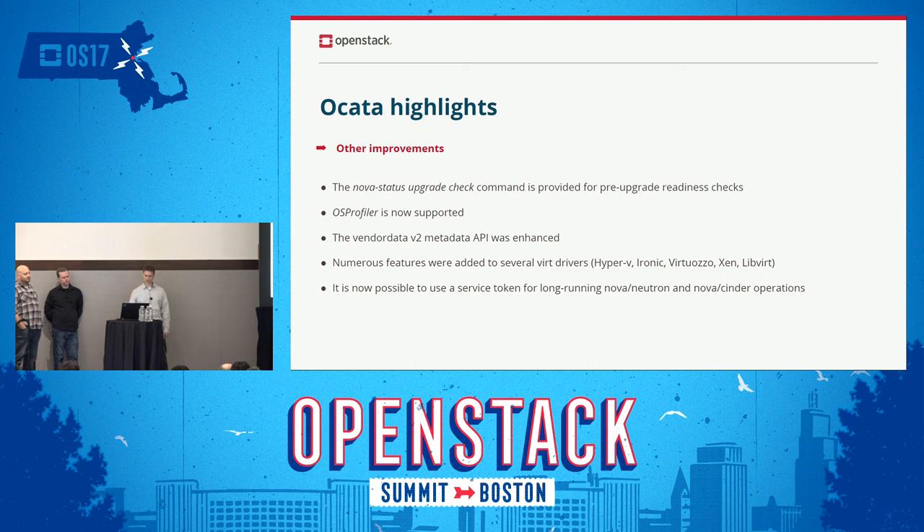Some other random improvements in Okada: the Nova status upgrade check, which came up in an operators forum session about upgrade pain. We're interested in getting feedback on how this actually helps people before they start upgrading. It's also idempotent, so you can run it before and after upgrading. If you're on Newton and want to run this Okada code, you'd put it in a virtual environment or container. OS profiler support was also finally merged in Okada after being around for several releases — people had been cherry-picking that patch for Rally and profiling testing internally.